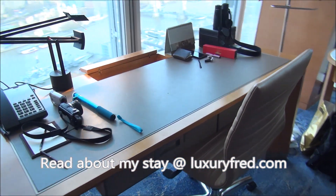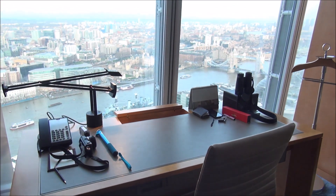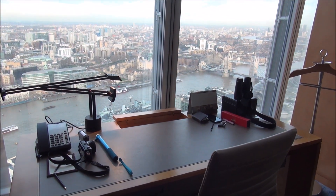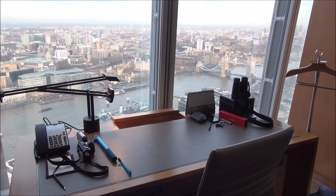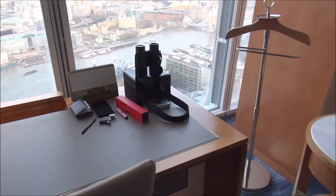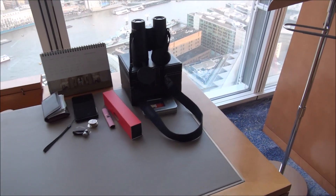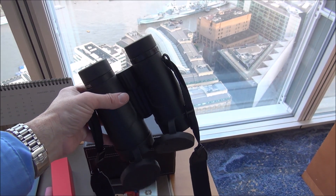There's a great work area, and sitting at the desk you have those amazing views of Tower Bridge and the Tower of London. I love when a room with a view like this comes with binoculars.